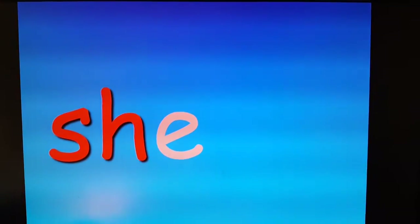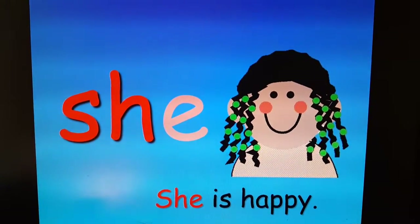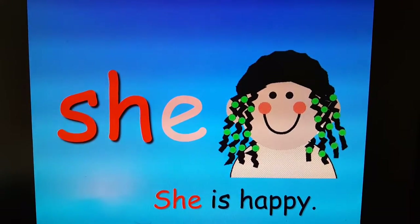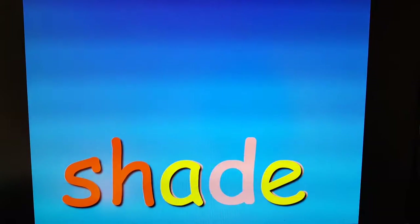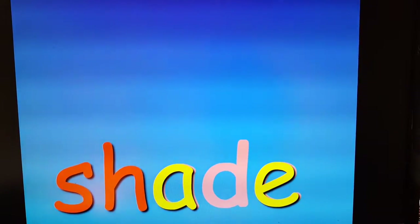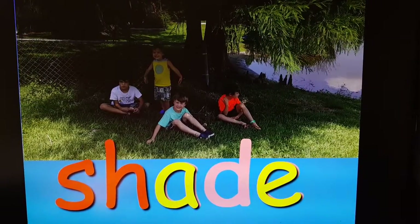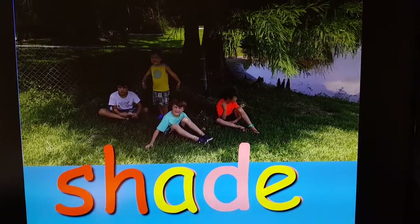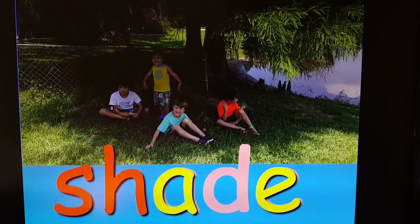Sh. She. She is happy. Sh. Shade — silent E, it's gonna signal over. You guys sat in the shade. We just finished feeding the ducks, I think.